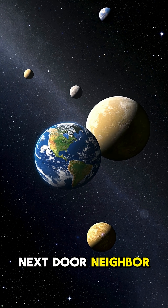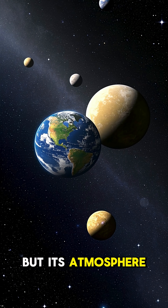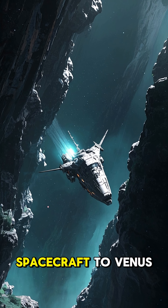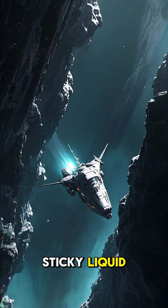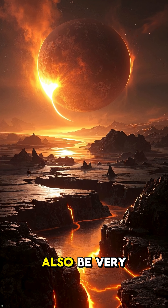Venus is Earth's next-door neighbor, and it's nearly identical in size and mass. But its atmosphere is 90 times more dense than Earth's. That means that if you were to fly a spacecraft to Venus, it would be like trying to fly through a thick, sticky liquid. Not only would it be incredibly slow-going, but it would also be very dangerous.